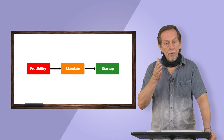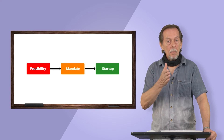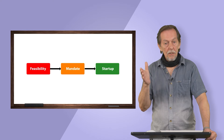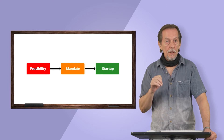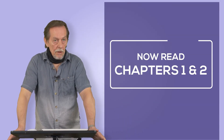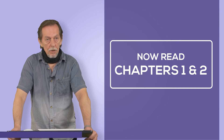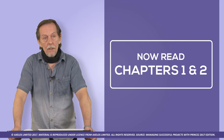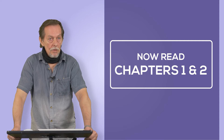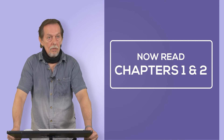The startup is the first point at which PRINCE2 becomes involved. The mandate is the trigger to lead into that startup, where you prepare to use PRINCE2 effectively to deliver the content of the project. You now need to read chapters one and two, then come back and answer a few questions drawn from the PRINCE2 mock exams to test your understanding.